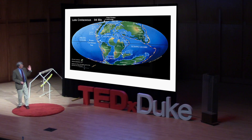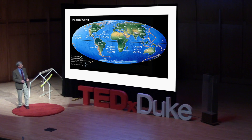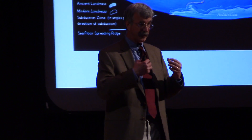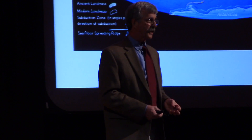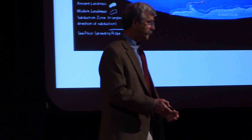Madagascar began pulling away from the continent of Africa about a hundred million years ago. Then what we know today as India pulled away from Madagascar and sailed across the Indian Ocean, and Madagascar remained completely isolated for somewhere around 80 million years. That's important because it means that evolution took place there in complete isolation for millions and millions of years.